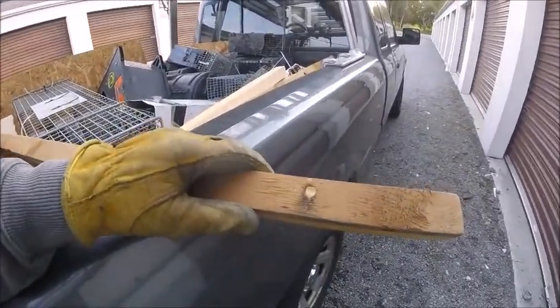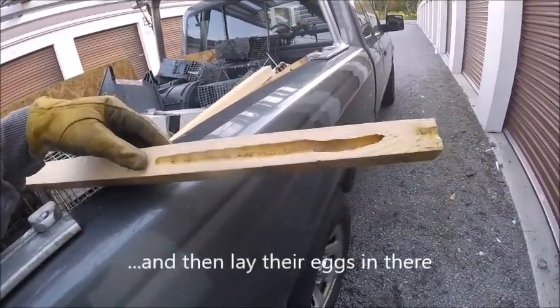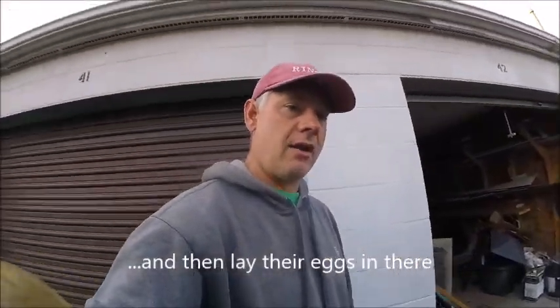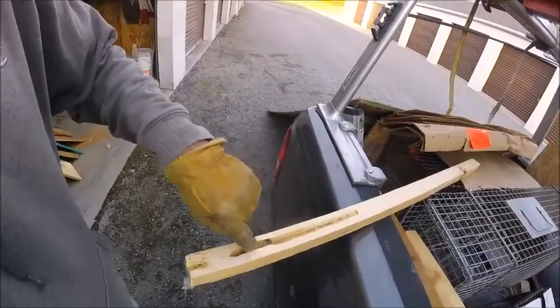As you can see, the carpenter bees make a pretty much perfectly round little hole and they dig it pretty wide. So when you have woodpeckers coming up on your house and they're pecking a line across the siding or completely obliterating your fascia board or trim, what they're going after is the bugs that are inside your wood doing this destruction.